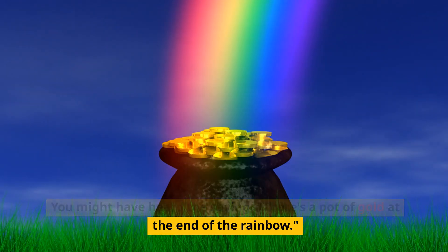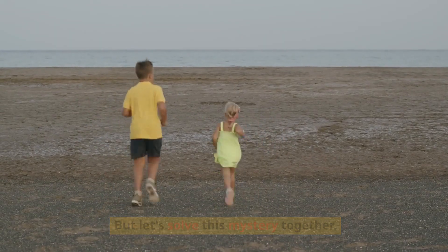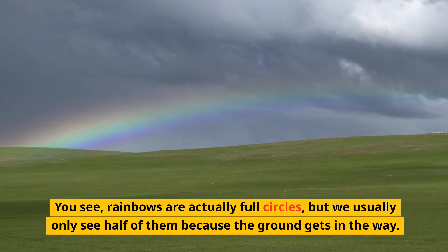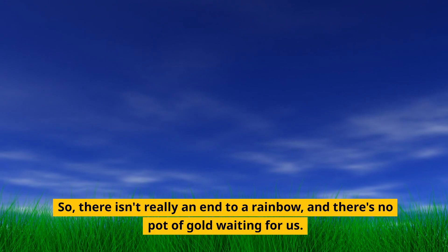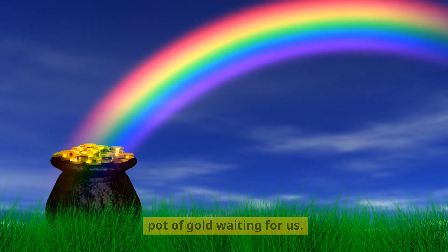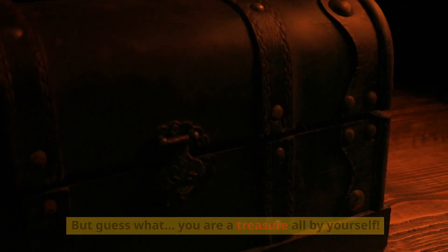You might have heard the saying there's a pot of gold at the end of the rainbow — but let's solve this mystery together. You see, rainbows are actually full circles, but we usually only see half of them because the ground gets in the way. So there isn't really an end to a rainbow, and there's no pot of gold waiting for us. But guess what? You are a treasure all by yourself.